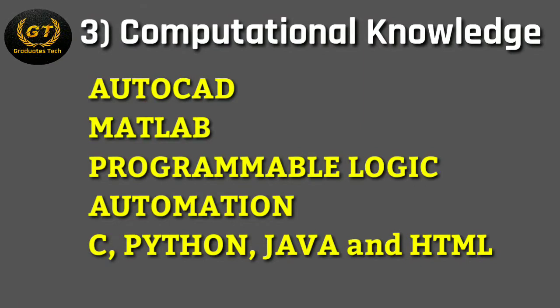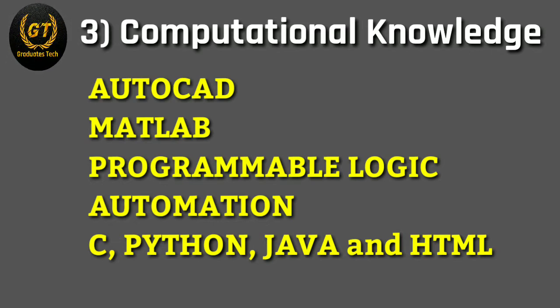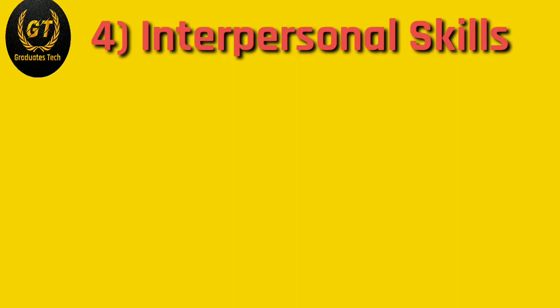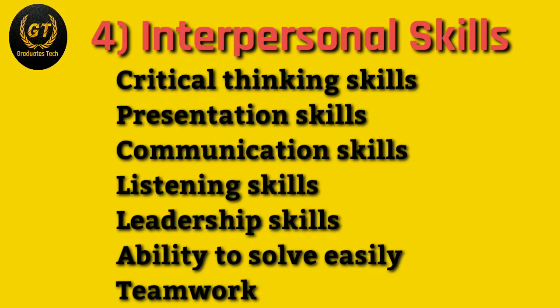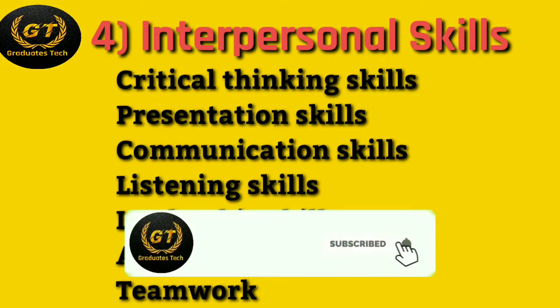Next is computational knowledge. For EEE graduates, you require AutoCAD, MATLAB, programmable logic automation, C language, Python, Java, and HTML languages.